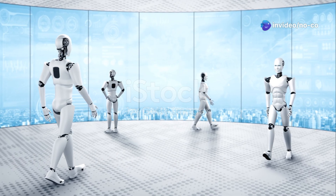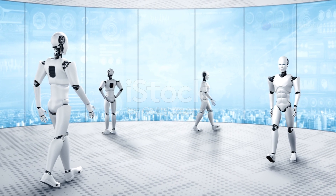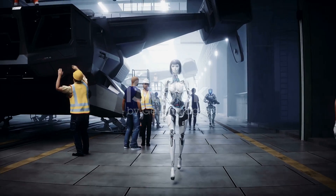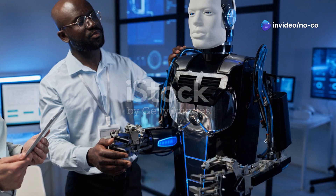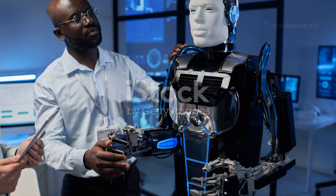Imagine a world where robots work alongside humans, seamlessly integrating into our daily lives and workplaces. Picture them performing tasks with incredible agility and precision, from mundane chores to complex operations. This is the future that Unitree Robotics envisions with its groundbreaking creation, the Unitree G1 Humanoid Robot.